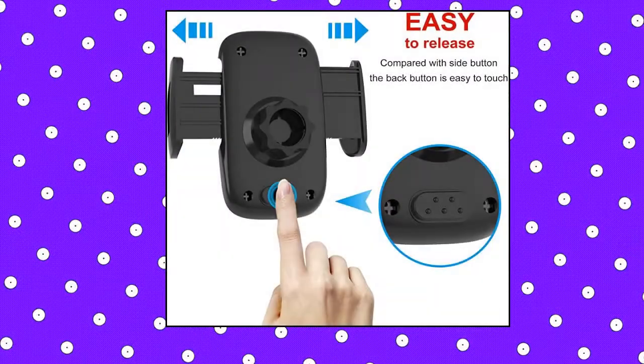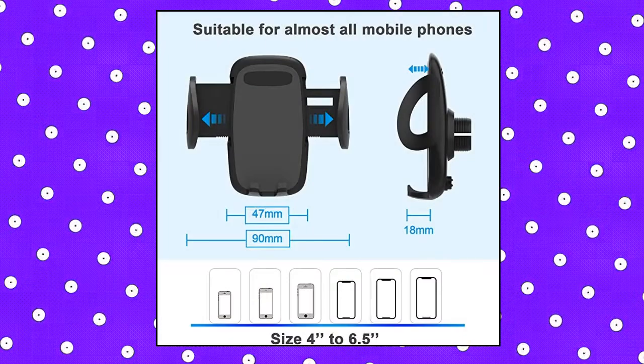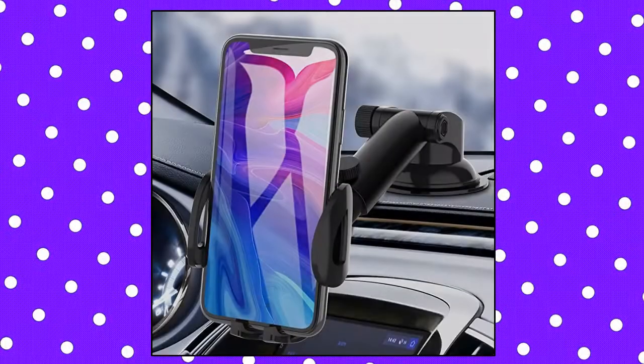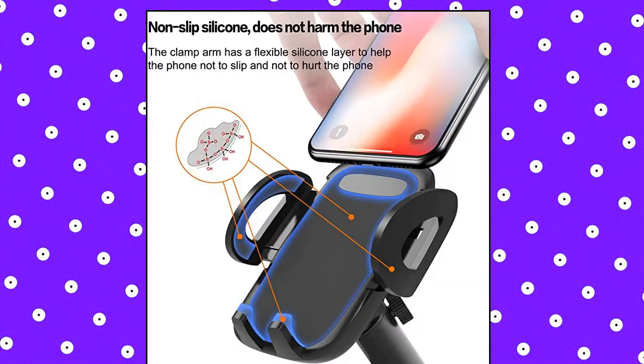Car Phone Holder — One-hand operation. Press the smart touch button on the back side to open the clamps, then put your phone in and squeeze the arms to hold your phone firmly. Upgraded highlights: the clamps changed from a noisy abrupt pop-up to a silent smooth motion, which extends working life and provides excellent performance. The release button changed from side to back — press the button and meanwhile take off the phone. Ergonomic design, more user-friendly.